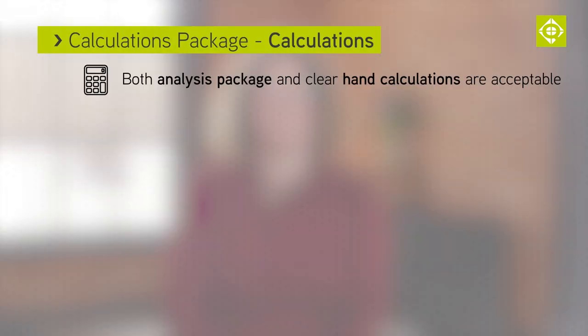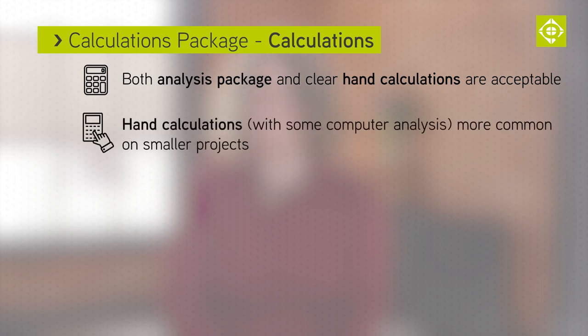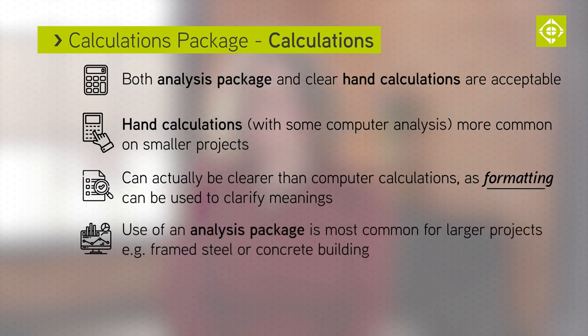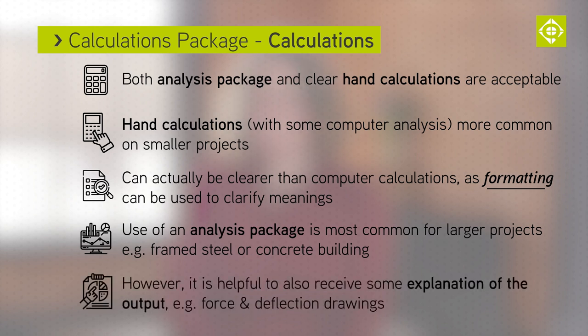In addition to the design statement, we'll obviously need the calculations themselves. The design engineer may use an analysis package or do calculations by hand. Both approaches are fine, as long as everything is clearly set out. Hand calculations are more common on smaller projects, often combined with a bit of computer analysis. A lot of people see hand calculations as old fashioned, but for me they can be easier to read, because the engineer can use the formatting — underlining, paragraphs, etc. — to help explain the purpose of the calculation. For larger projects, such as a framed steel or concrete building, using an analysis package is most common. However, it's helpful if the design engineer also presents some explanation of the output, for example annotated force and deflection drawings with some description.